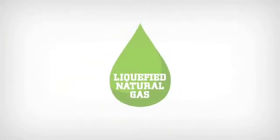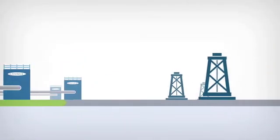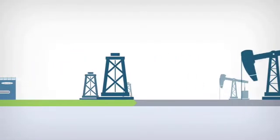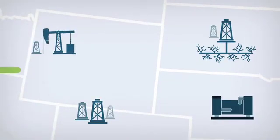LNG, or liquefied natural gas, is a plentiful, clean-burning, emerging fuel source with great potential for the oil and gas industry. Chart offers supply chain support from the LNG plant through on-site storage at the oil rig or well.